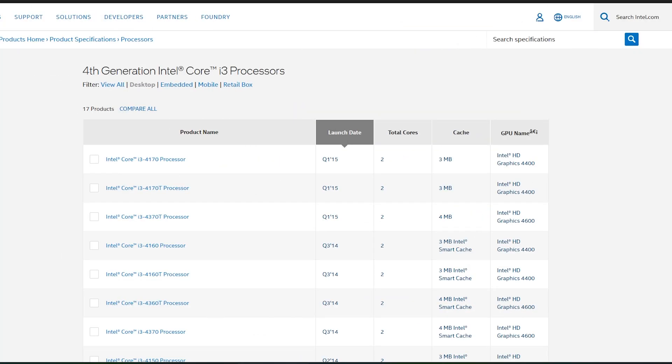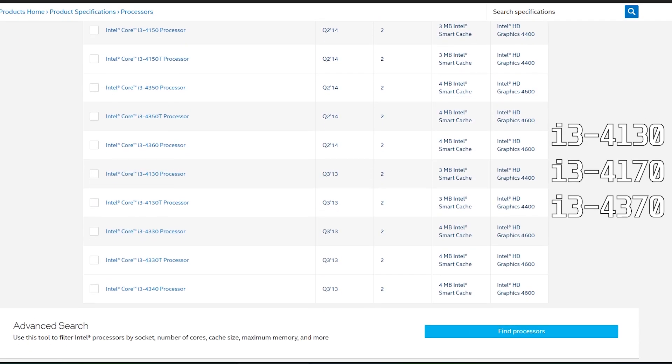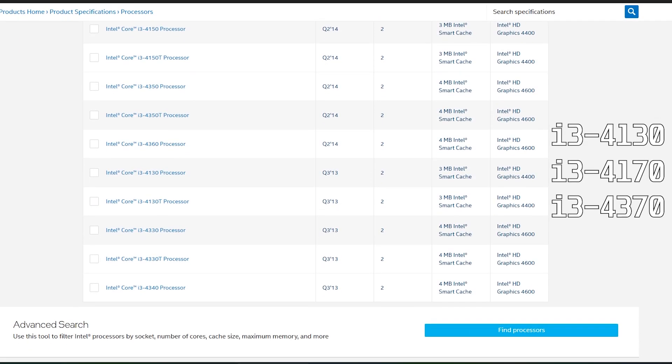Before we check out the GPUs, I know there are many i3 4th gen CPU models like the i3 4130, 4170, 4370, and many more. All the GPUs I recommend will work fine with these models.